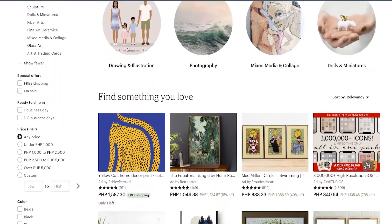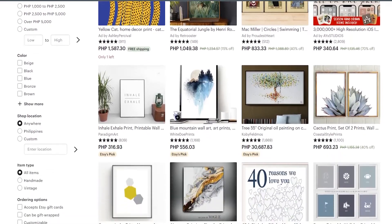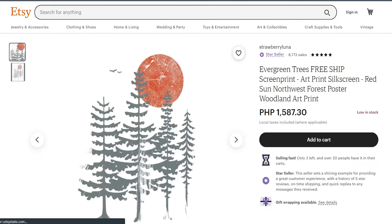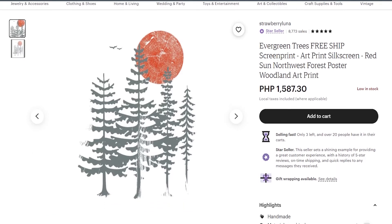Etsy is one of the go-to destinations for buying anything handmade or vintage. So if you sell stuff like artwork, apparel, craft supplies, jewelry, home goods, or anything like that, there's probably already an argument to start exploring Etsy rather than selling on Shopify.